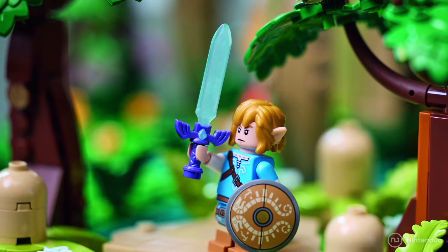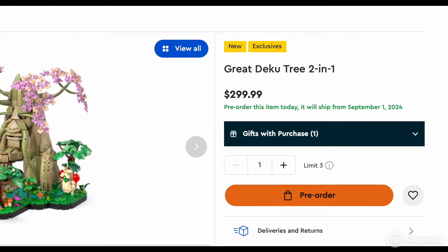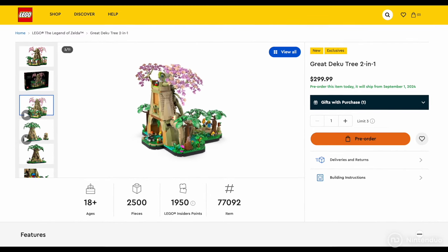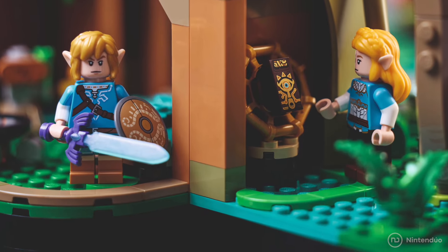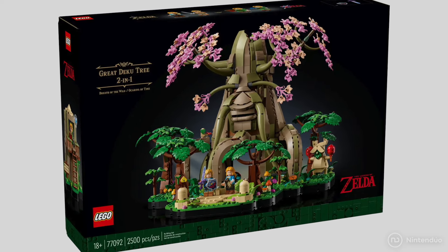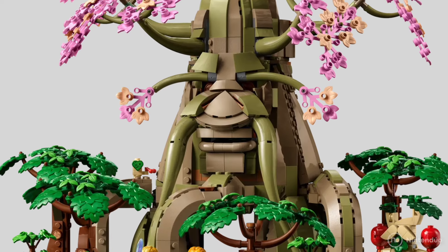The most staggering aspect is the price of the set, which stands at $299.99, making it the most expensive Nintendo LEGO set in history. It'll hit stores on September 1st, 2024, and you can pre-order it right now through their official website.